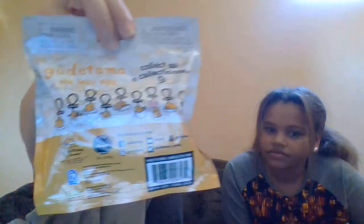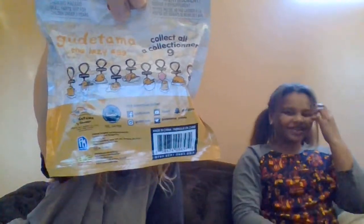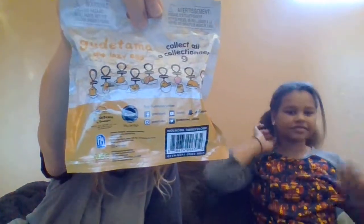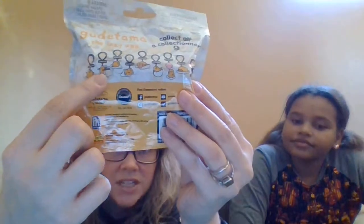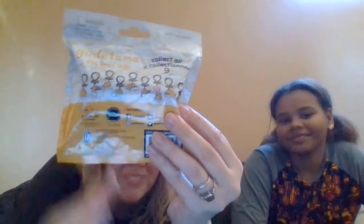There are nine to collect in the series. You can see all of them — one has a little balloon. I really like the one where he's just like, meh. And I really like the one with the chopsticks, and I really like the one with the bacon. So I grabbed a bunch of these because I want all nine. Let's get started.